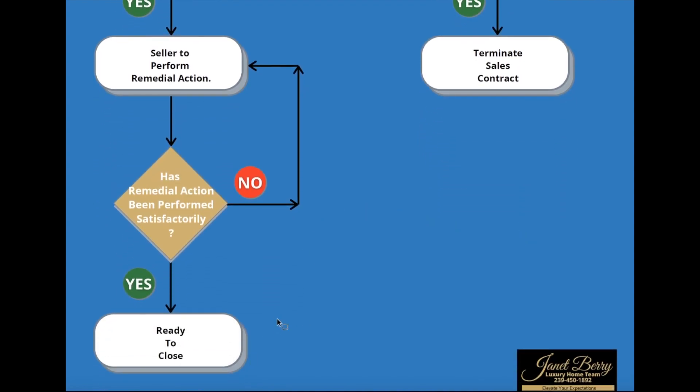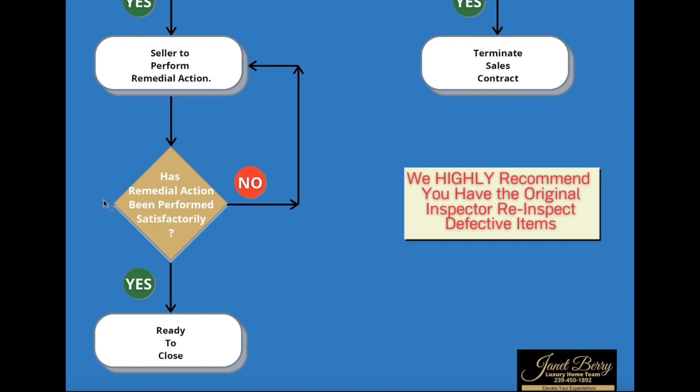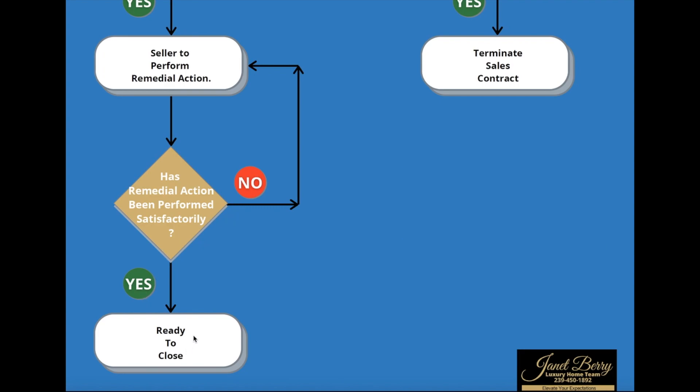If the seller is going to perform remedial action, we're going to check to make sure those items have been corrected. I always recommend that you have the same inspector who did the original inspection come out and let them determine if the defect has been cured or corrected. Has the remedial action been performed satisfactorily? If yes, you're ready to close. If not, the seller has to go back and correct those items. There are additional remedies as well — if they're not performed correctly the first time, we can hold money back in escrow or use other options so that we don't affect closing day. But at a very high level, that is the summary of home inspections.